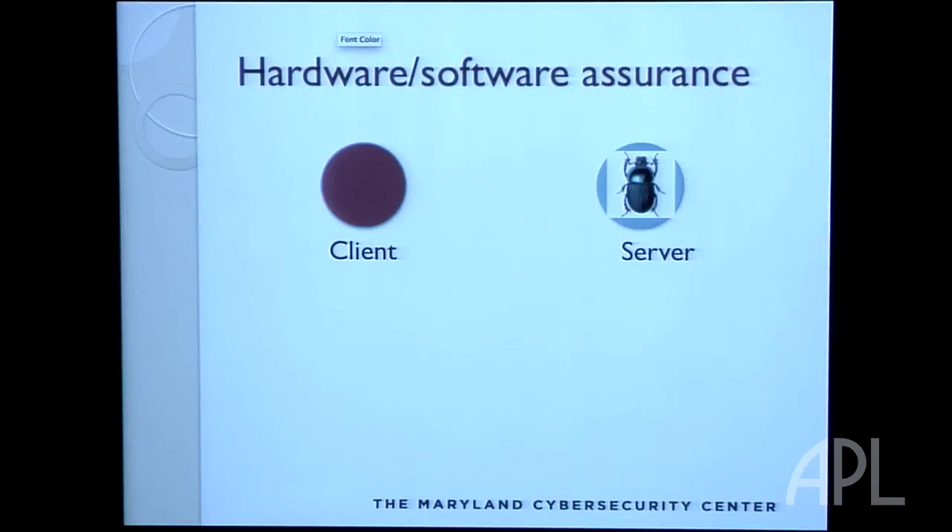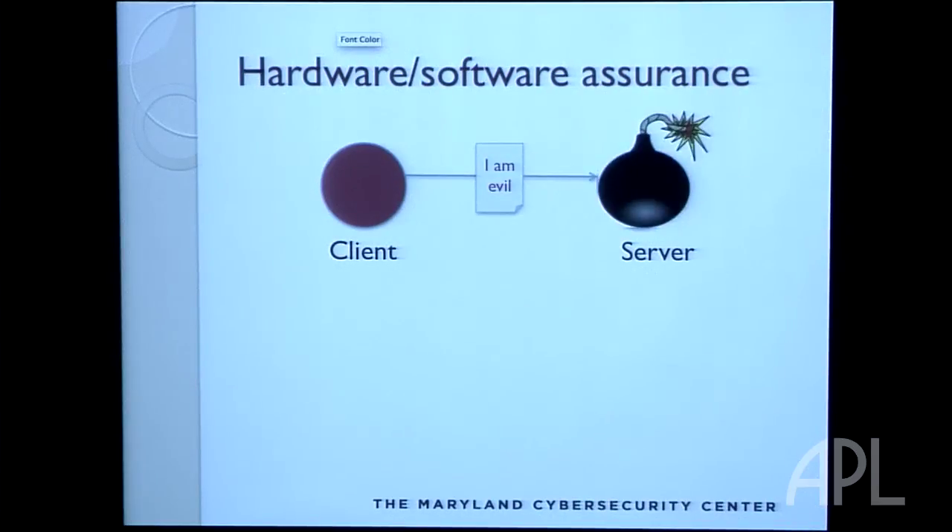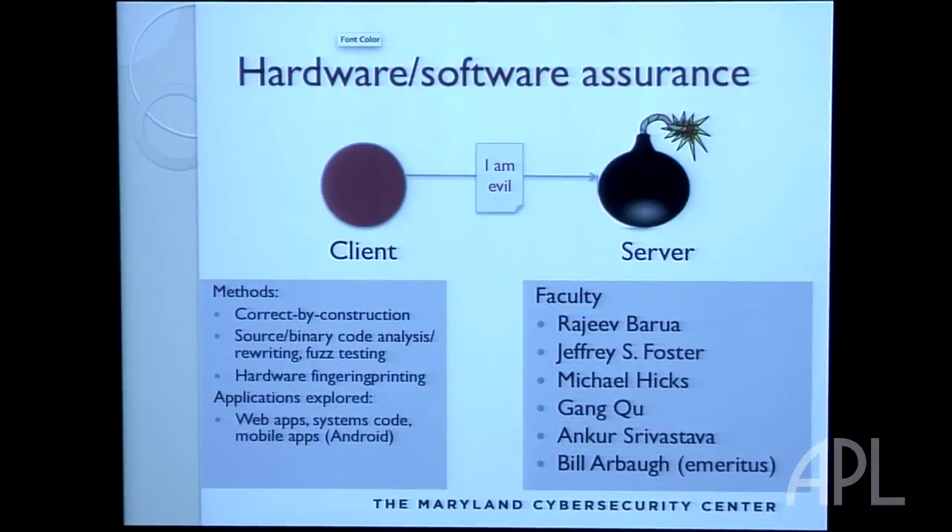Hardware and software assurance is something I've spent a lot of time working on. Your server has a bug, a client figures out how to exploit it, and your server starts doing bad things. What can we do? We can try to build software correct by construction, understand sources of bugs through binary code analysis or fuzz testing, and try to prevent attacks using hardware fingerprinting. We've looked at things for web apps, systems code, and mobile phones. Mobile code is a big deal — you get JavaScript code whenever you connect to a website. You might also be uploading plugins to a web service, which could affect the site or other users. We want to figure out ways to protect against malice when we're moving code around.